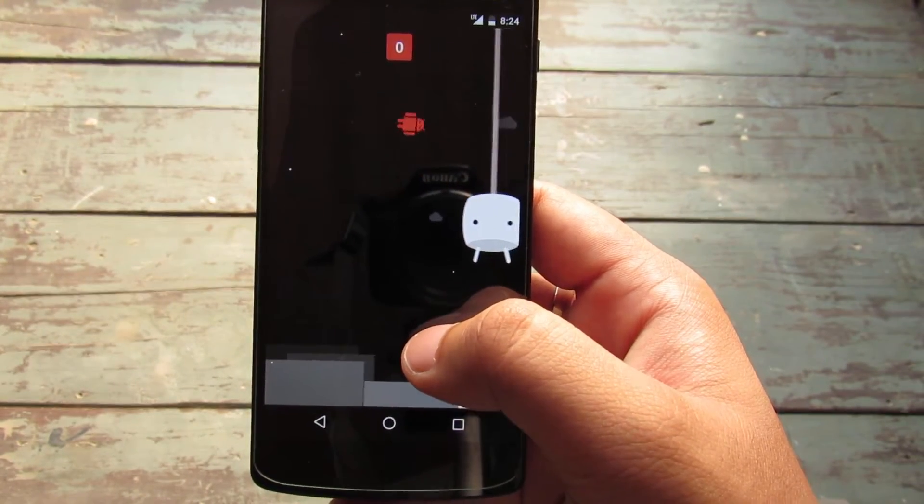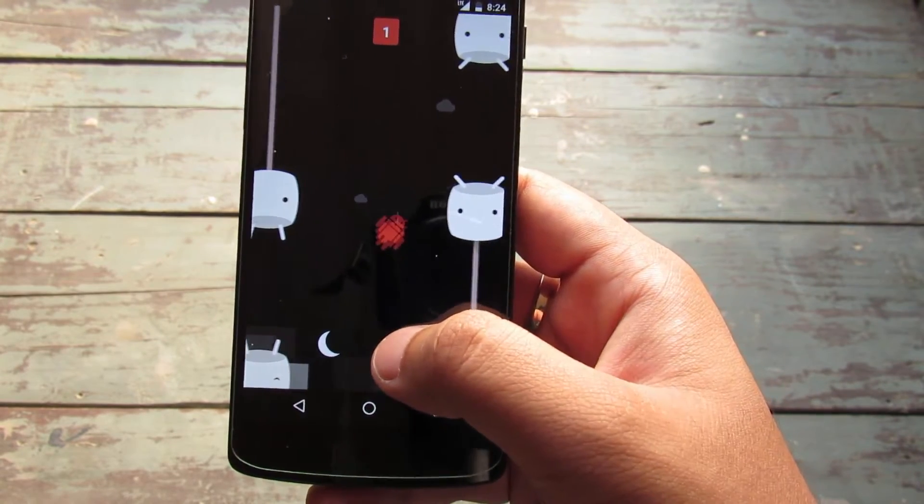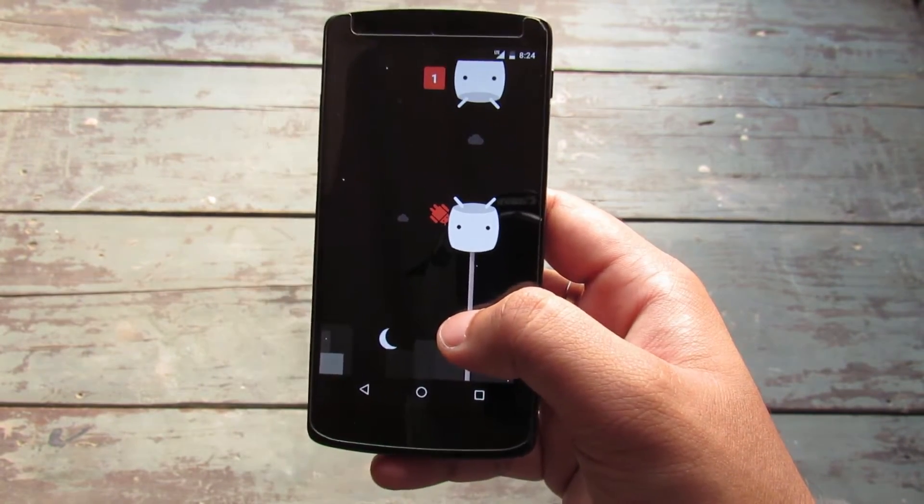You have the Easter egg game here, and after the Android Marshmallow update the difficulty of the game has been decreased.